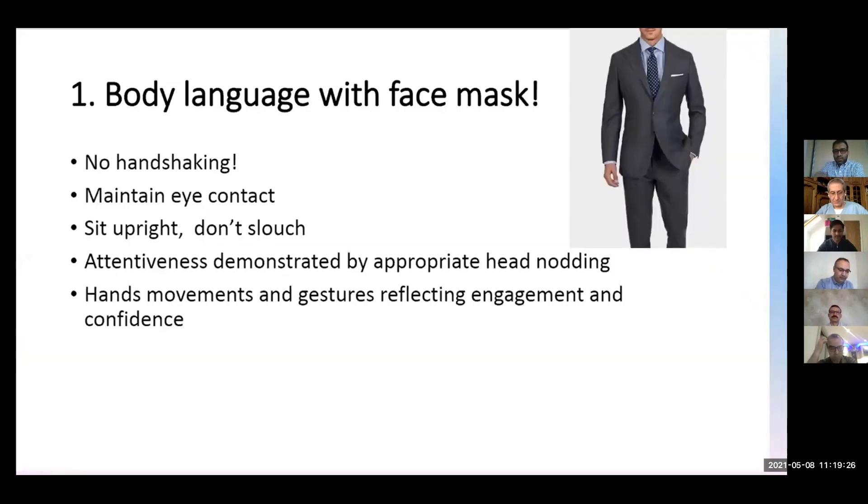The first and most important tip is to maintain your body language and your face mask, of course, and don't shake. Dress yourself neutral — not too flashy and not too boring. Just like an interview, use neutral colors, tie. I don't recommend a bow tie as you don't want to look too odd in the hall. Don't handshake. Maintain eye contact. Sit up straight. Don't slouch.